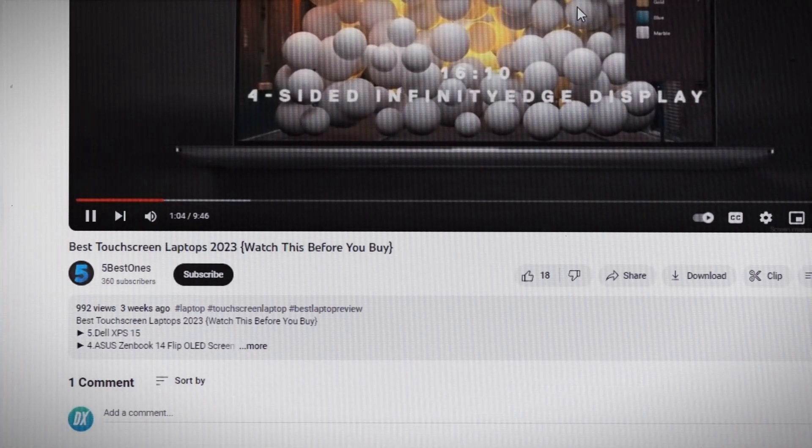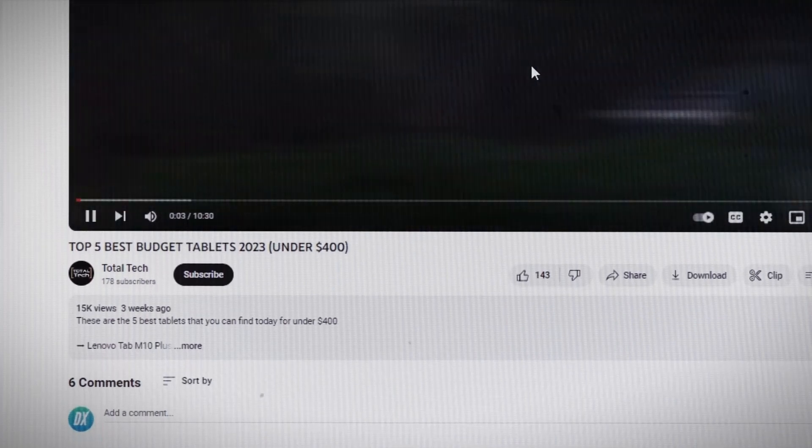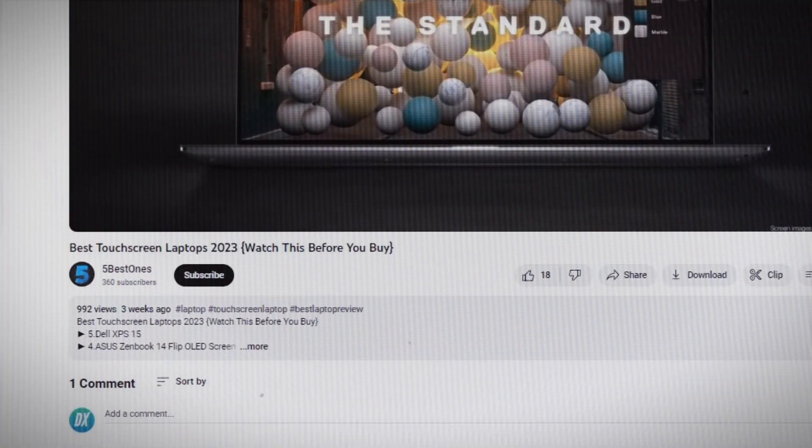On the surface, some of these channels seem to be struggling with views and subscribers, but at the end of the month they cash in from other sources, with their YouTube AdSense revenue making up less than 10% of their total monthly income.